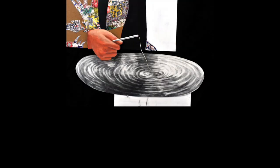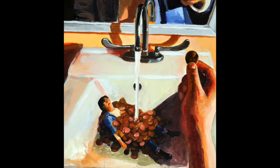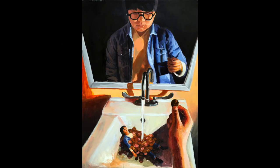1. This first one, she separated the drawing into three sections to make this very poetic and mysterious self-portrait. 2. This student painted himself in the mirror and then another self in the sink covered in pennies. Sometimes the most bizarre ideas are the best.